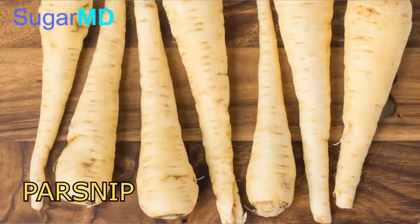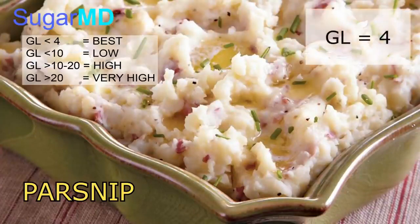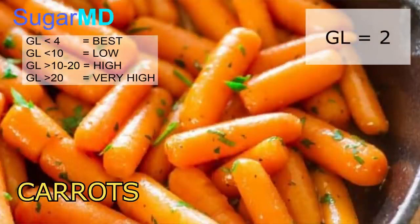Let's compare this to parsnip. Parsnip is very similar to potato — you can mash it and use it just like potato. What's interesting is the glycemic load of parsnip is only four. So why not use parsnip instead of potato? It almost tastes the same but the glycemic load is hugely different. And carrots — people think carrots are sweet, but carrot does not have a lot of carbs. Even though it may taste sweet, the glycemic load is only two, which is very little.